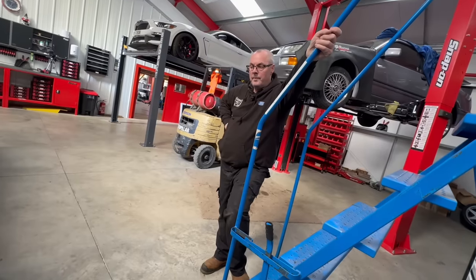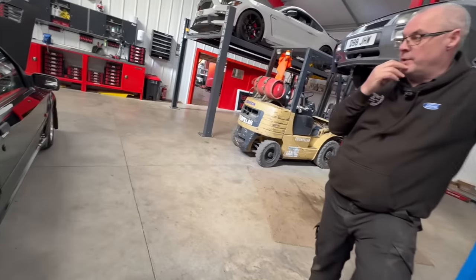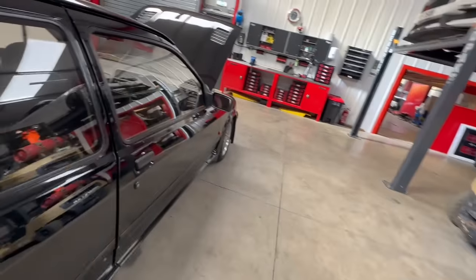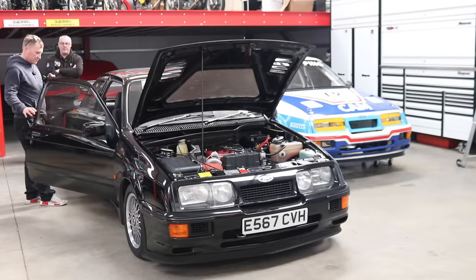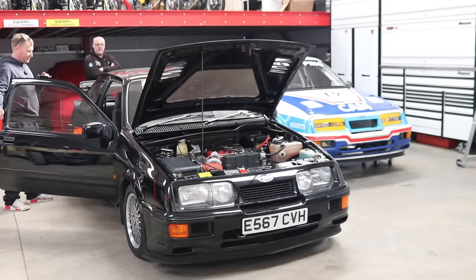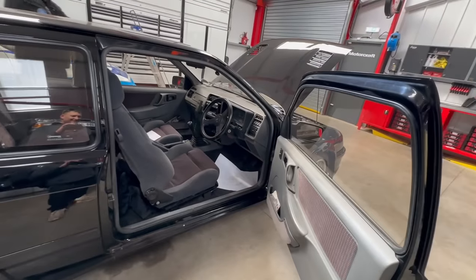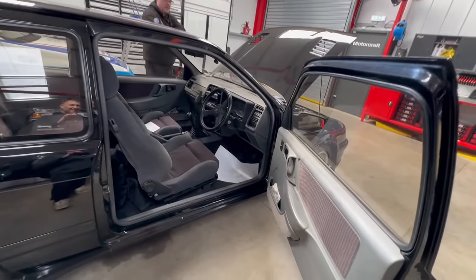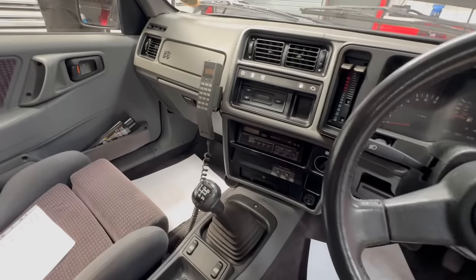It's MOT'd — not taxed, but MOT'd. All the tracking and everything's been done, so it's ready to go. David is going to come up one day and take the car for a drive — he's not going to sell it without driving it again. We're leaving the original mobile phone in, which we think is just proper cool.